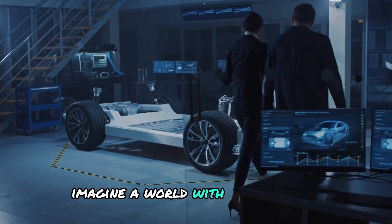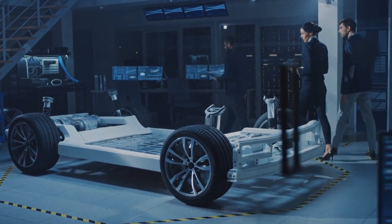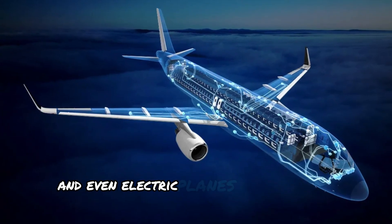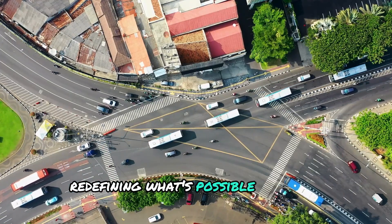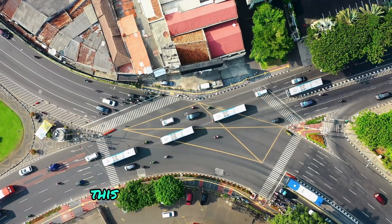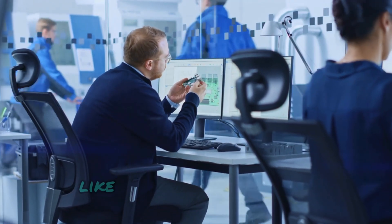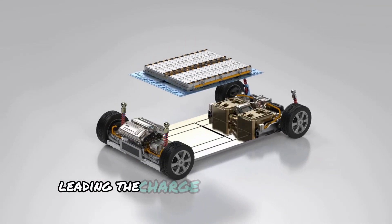Imagine a world with electric cars that drive for days without a recharge, smartphones that never seem to run out of juice, and even electric planes taking to the skies, redefining what's possible in green aviation. This isn't just a distant dream — it's happening now with groundbreaking innovations like CATL's cutting-edge battery technology leading the charge.